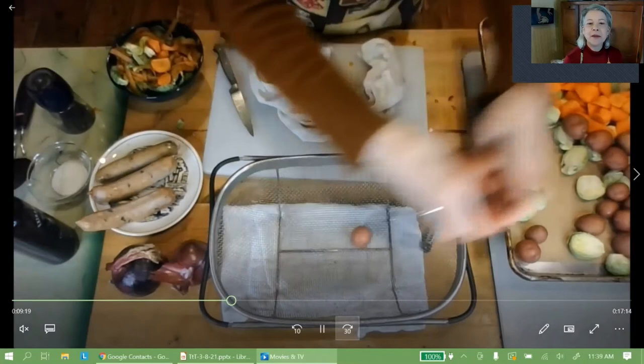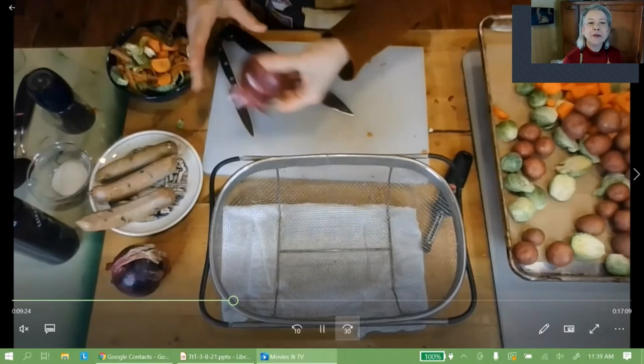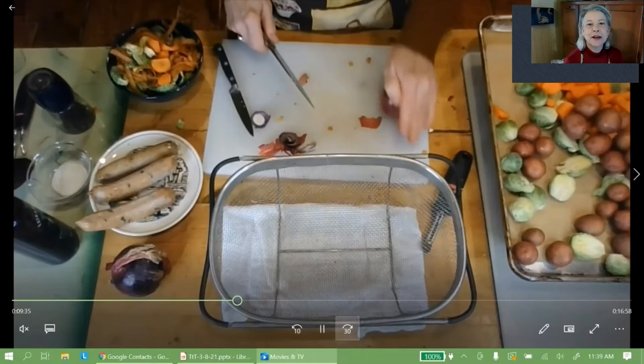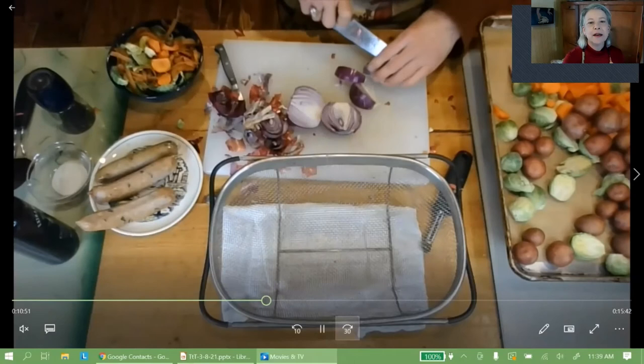Now it's time to cut some onion. It's nice to keep the root end of the onion intact because it'll hold the wedges together. I like to roll the onion a little bit on my cutting board — it loosens the skin up a bit. Cutting the onions, peeling them, cutting them into wedges, and just tossing them onto the sheet.